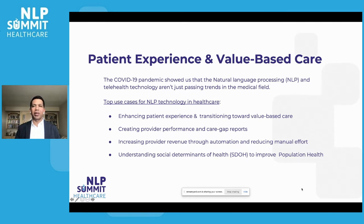In a nutshell, people's health is impacted more by non-medical factors compared to medical factors. Those non-medical factors are called social determinants of health, or SDOH. These factors are really important to understand. Once we understand them, we can work to create a plan to improve population health. So these are the top use cases I'm going to discuss today.